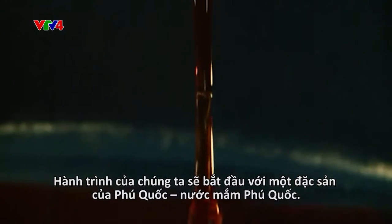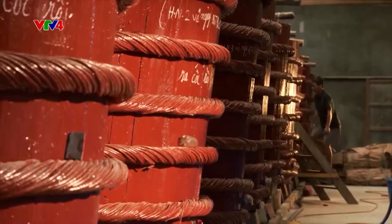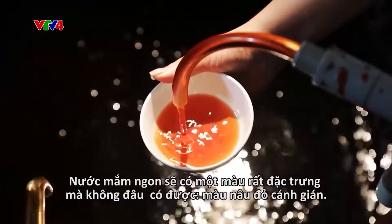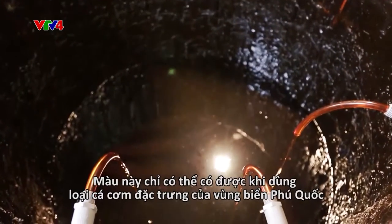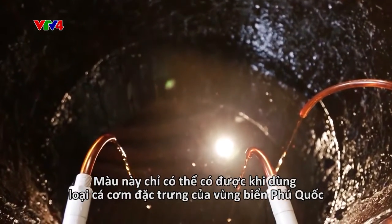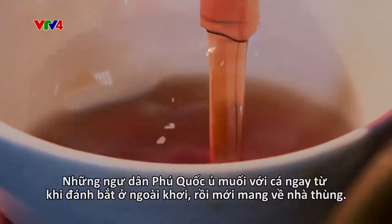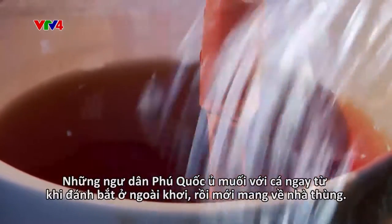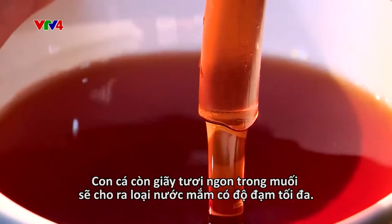Our journey begins with a Phu Quoc specialty: Phu Quoc fish sauce. Good fish sauce has a very specific color that can be found nowhere else — cockroach wing brown. This color is obtained only by using anchovies native to Phu Quoc, including striped, coal, and red anchovies. Fishermen in Phu Quoc salt the fish as soon as they're caught, even before reaching the factory.